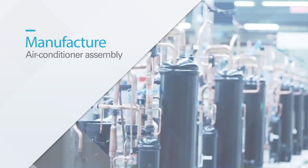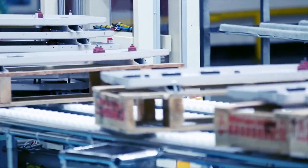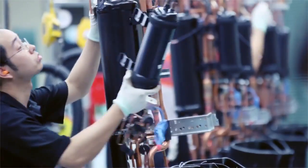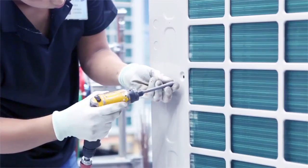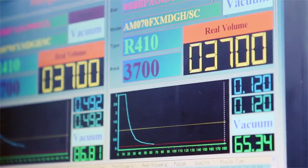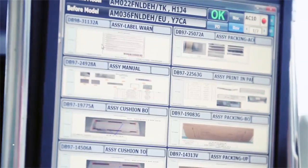Suzhou Samsung Electronics has air-conditioner assembly lines, and superb staff adopt cell production mode to reduce waste in operation. In the assembly process, there are function checking systems and EPAS electronic test systems to ensure that all products are 100% qualified.